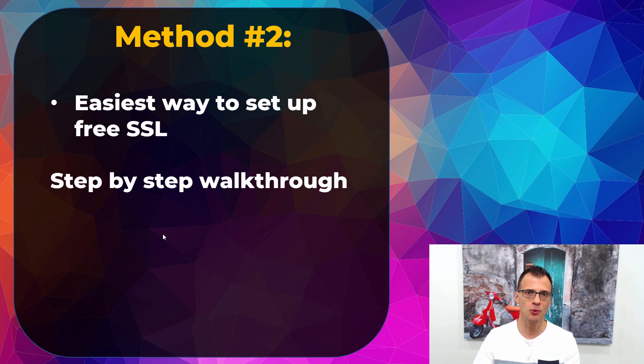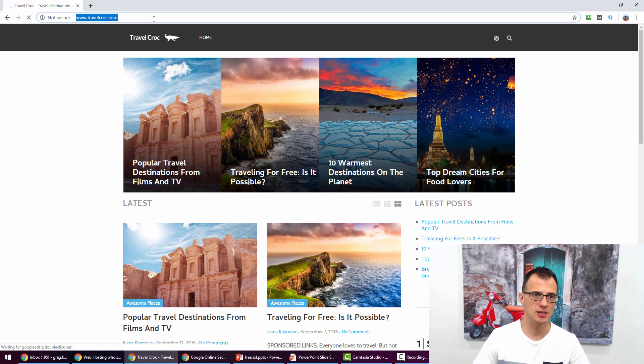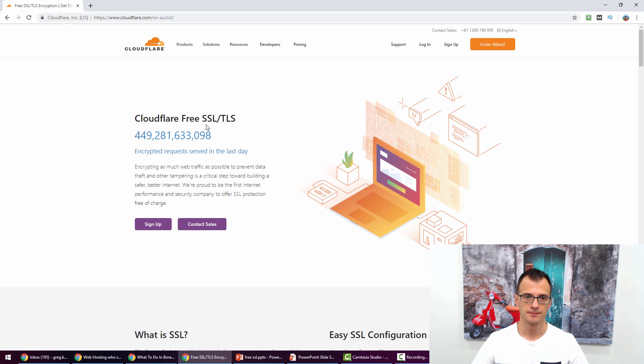Now let's talk about method number two — what if your hosting does not support Let's Encrypt SSL? Don't worry, there is still a very easy way to set up free SSL. For this demo I've removed the SSL certificate from TravelCroc — you can see it's loading as not secure, and typing HTTPS gives an error saying the page cannot be found. For this method we're going to use Cloudflare.